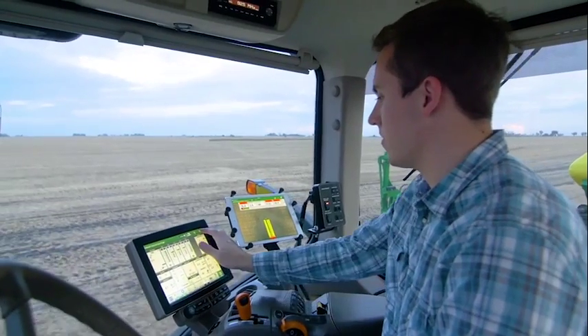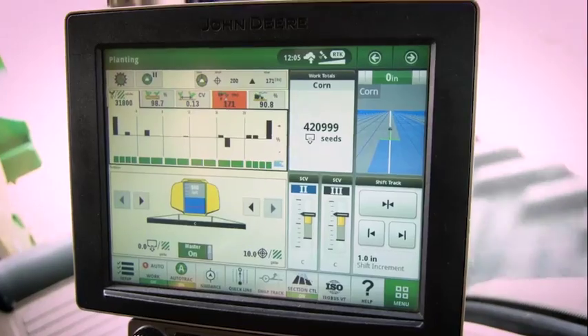The tractors are now talking to the implement — slowing up at the ends, lifting the machine, providing the correct amount of hydraulics — and the machine is talking back to the tractor. All of that is happening to apply precision agriculture.